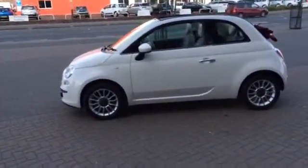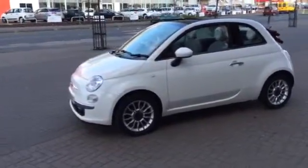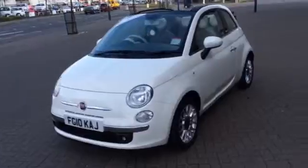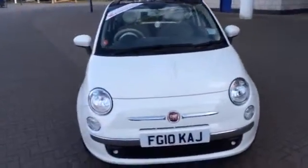Welcome to Sturgis Motor Group Fiat. We have on offer today a Fiat 500 1.2 Lounge, registered 2010 on a 10-plate reg, one owner from new, with only 14,000 miles on the clock.